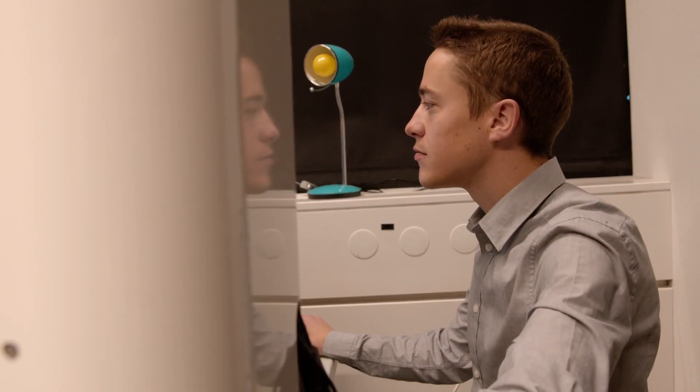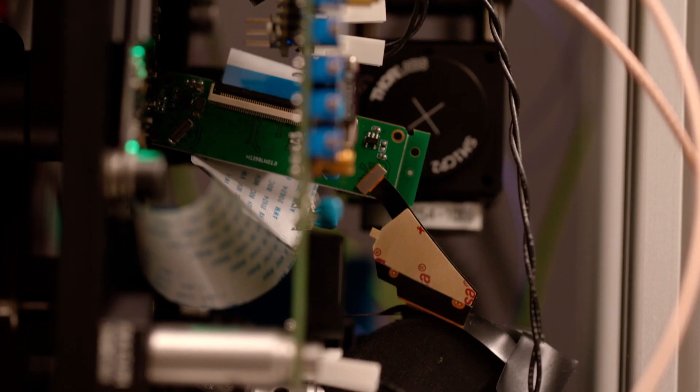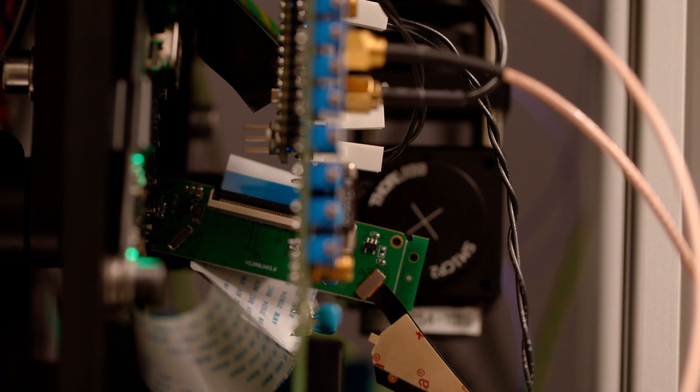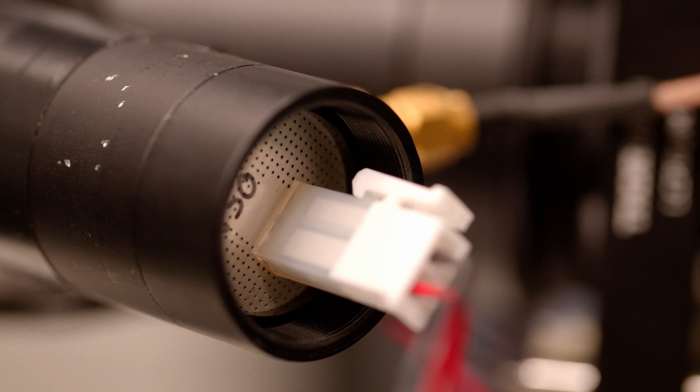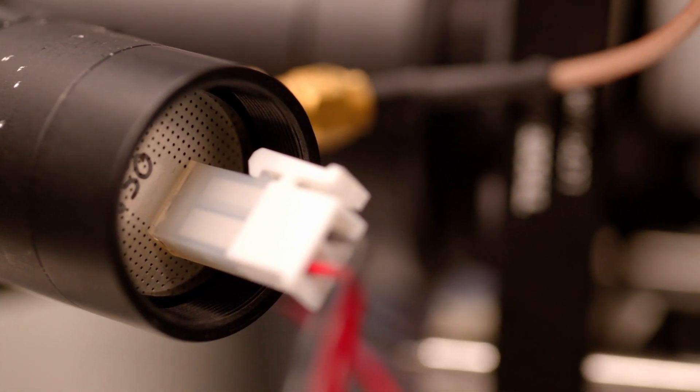What we invented here is a method that can actually see minor details of these transparent cells. We tested the instrument here in the lab in vivo, and in 11 healthy volunteers we were able to see really minor details of these cells that were never seen before.